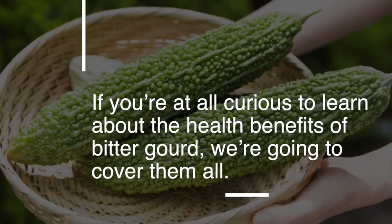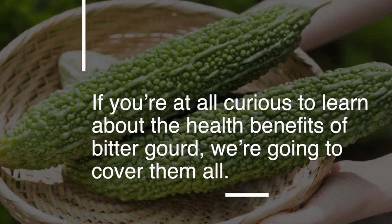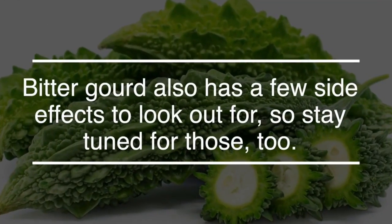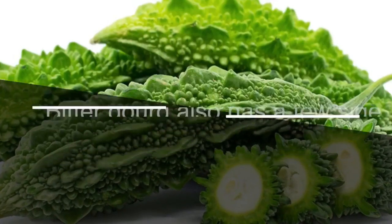If you're at all curious to learn about the health benefits of bitter gourd, we're going to cover them all. Bitter gourd also has a few side effects to look out for, so stay tuned for those too.